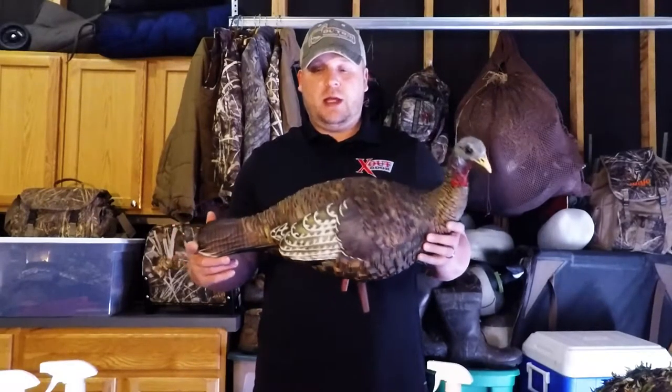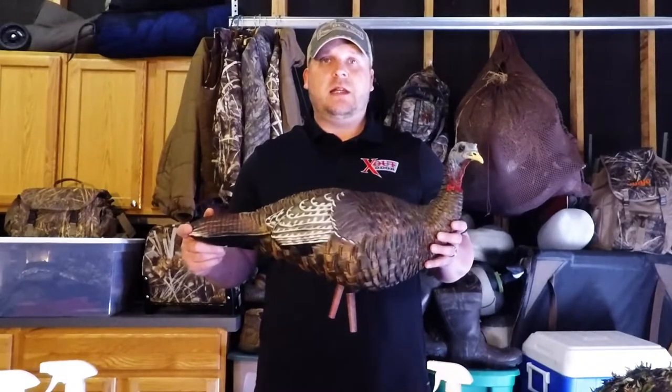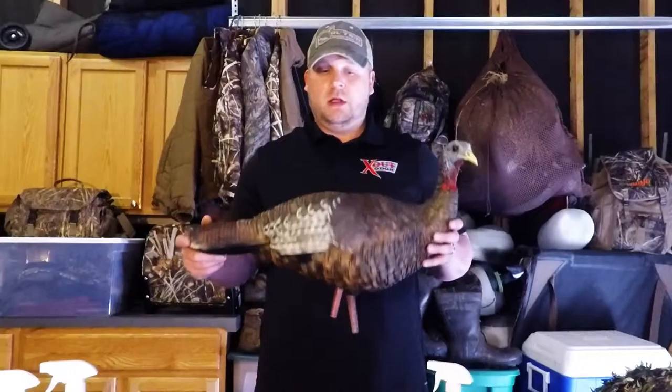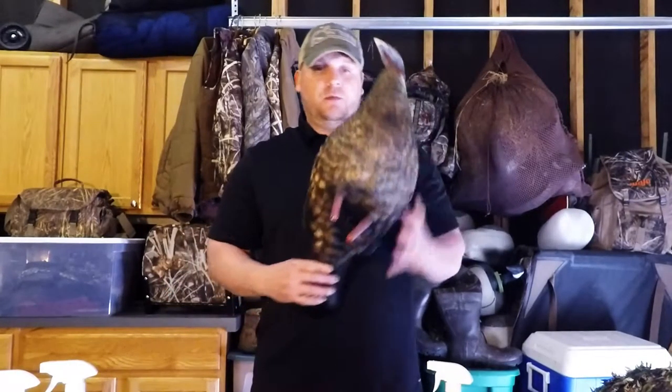This is an awesome decoy. AvianX makes great turkey decoys. If you don't have one, invest in the money to get one. Seriously, you won't waste your money. These are great decoys, so really awesome.